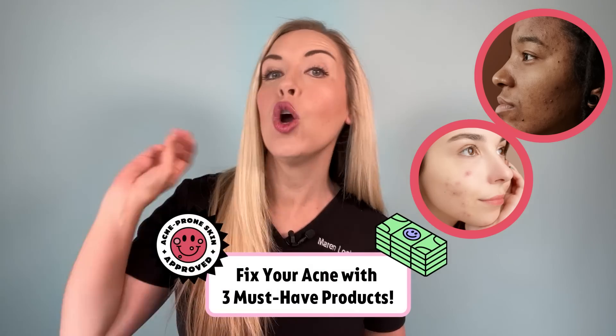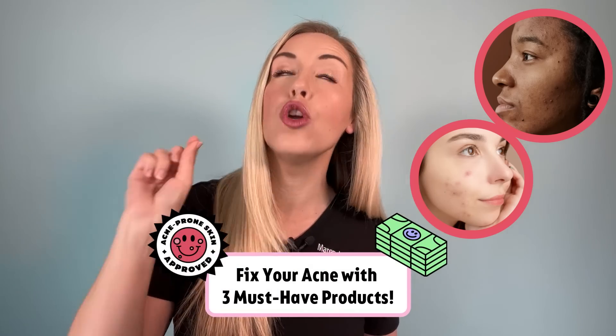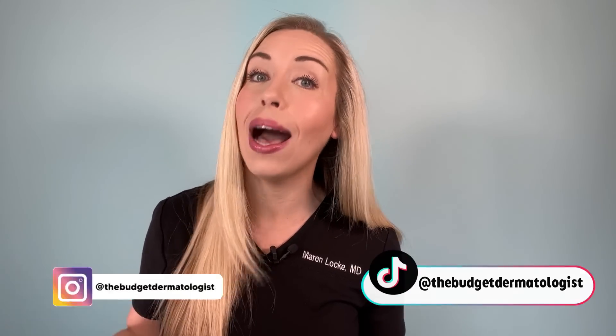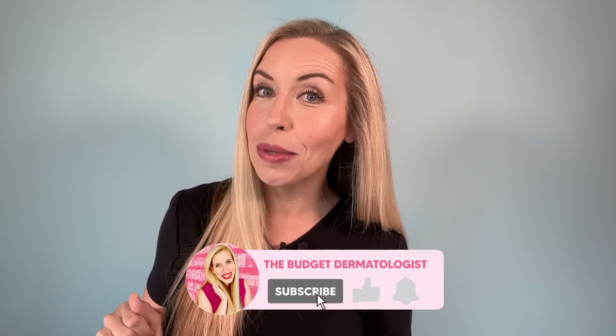In this video, I am telling you how to fix your acne fast with three affordable products that you must have from the drugstore. I am the budget dermatologist, Dr. Maren Locke. I give you advice for real skin to help you solve your skin problems without breaking the bank. Make sure you're subscribed to my channel for more videos just like this one.